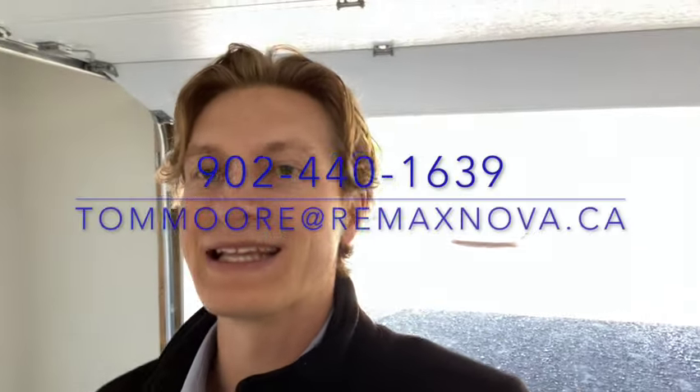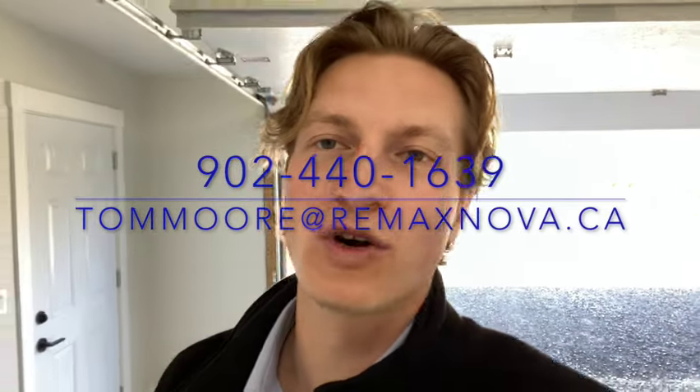Hope you enjoyed this tour. Be sure to reach out to me or click the link if you want to get a hold of me — 902-440-1639 or Tom Moore at RemaxNova.ca. Have a great day.